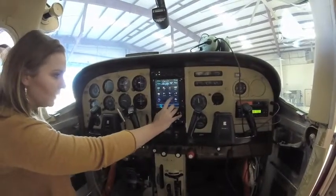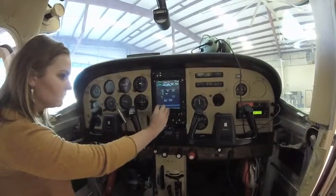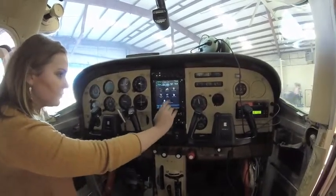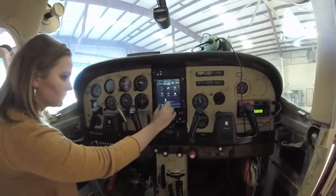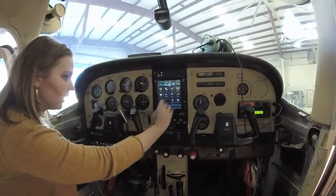It makes your flight planning really, really quick. You can also do descent planning, trip planning, fuel planning, traffic, terrain, and weather.